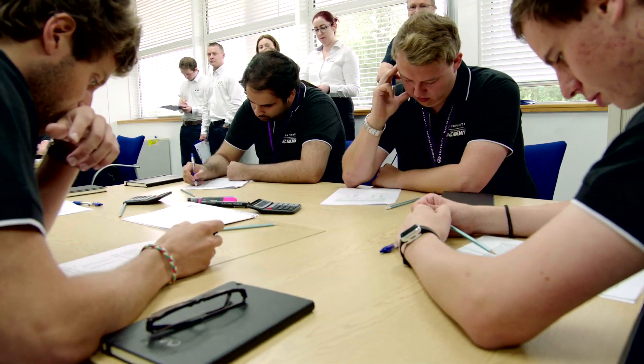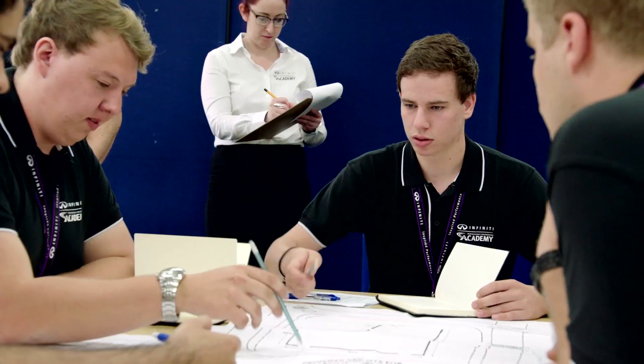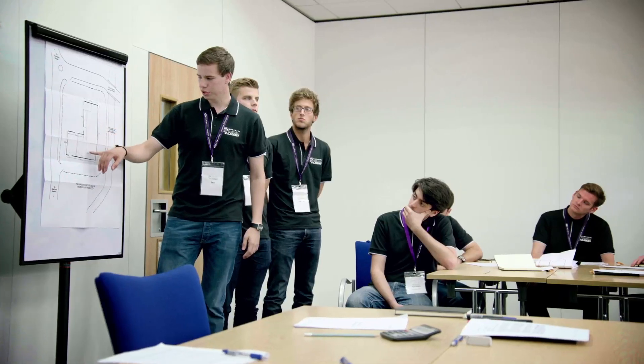The first task is a psychometric test, which is more of an analysis of the behaviour of the candidate. It was a group activity based on allocating space within a warehouse for a company. The group dynamic really shows how they work together as a team and characterises the individuals as well.